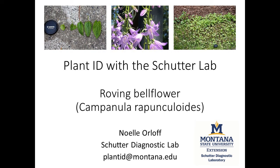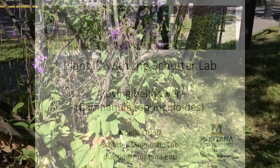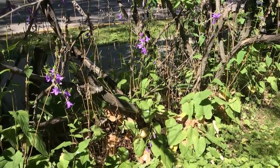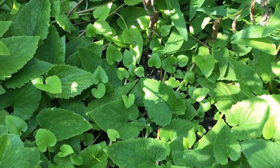Roving bellflower, or Campanula rapunculoides, is a common weed in residential areas in Montana. Homeowners and gardeners become concerned about this plant when they see it encroaching on their gardens and lawns. Its creeping, tuberous root system makes it very hard to control.